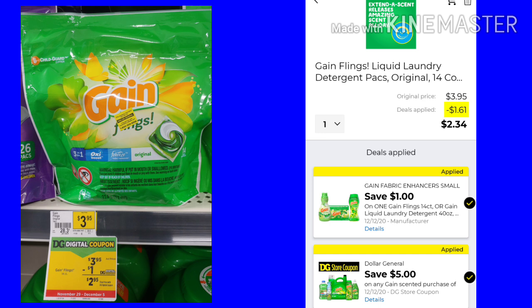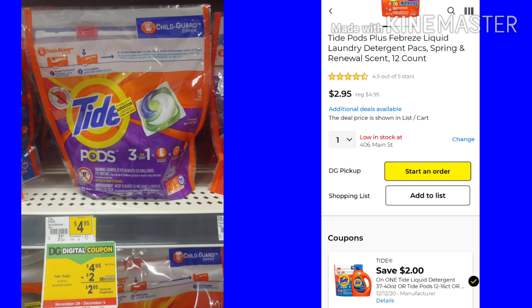With this coupon, you don't have to get just the flings — you could get the liquid or the scent beads. Just read your coupon and make sure you scan whichever one you choose. Next, we have the Tide Pods. They are a 12 count at $4.95. We have a $2 digital coupon, making them just $2.95.